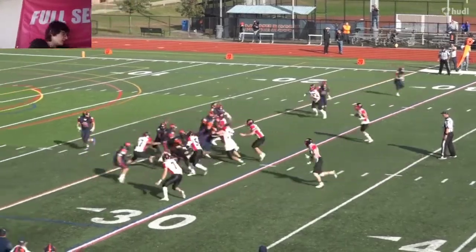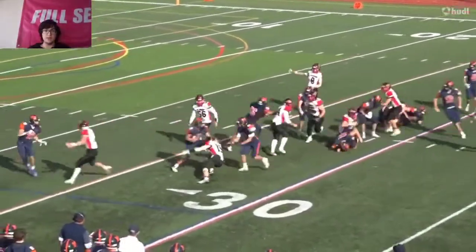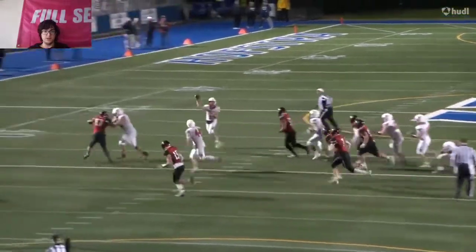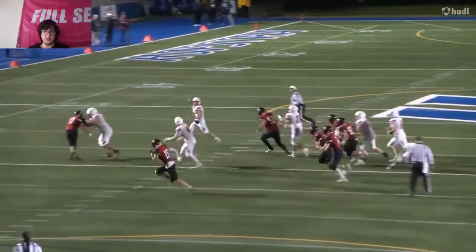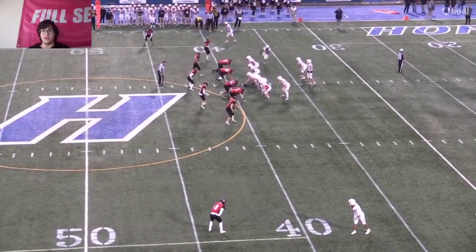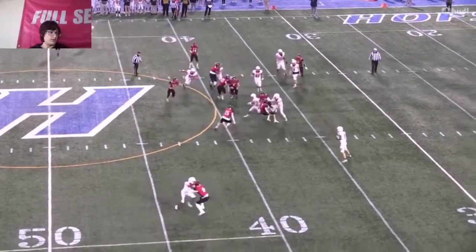Right here he does a nice job and makes a nice play, but he gets dragged. He doesn't do a nice drop step. He doesn't come upfield as fast as he should be, especially on this little wide-out screen. He kind of gets dragged right there — you just don't want to get dragged. You can't go down right away and do that.